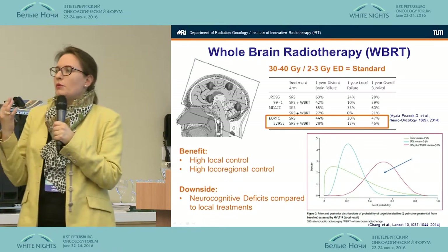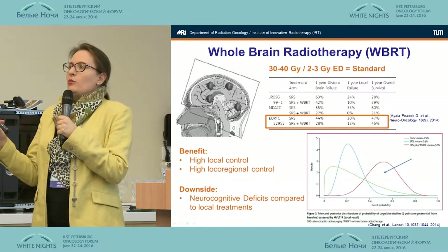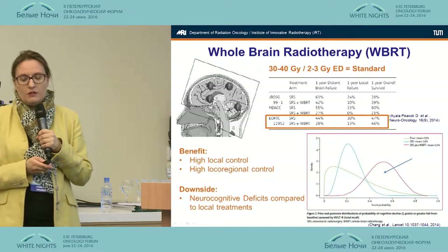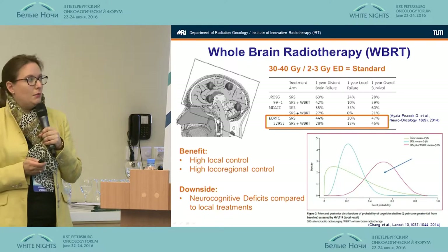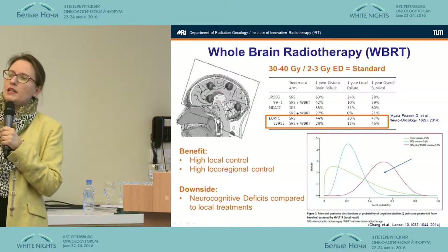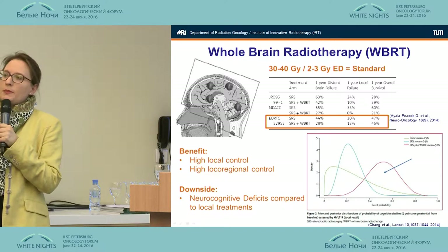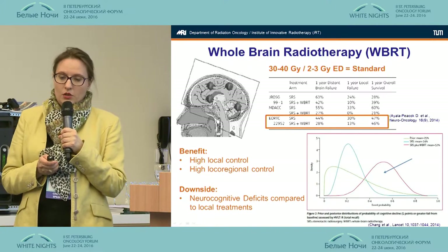A classical example: a young female breast cancer patient with one brain met, treated with whole brain radiotherapy who survives five years — she is certainly at risk to develop neurocognitive side effects. And there are questions about whether whole brain requires an additional local treatment. Some studies have shown that especially patients with one brain met really benefit from an additional local treatment.